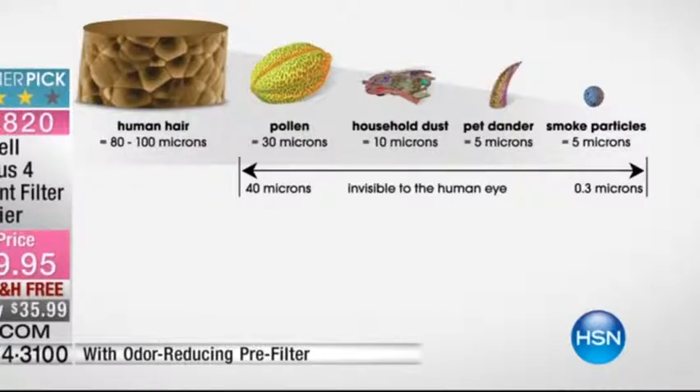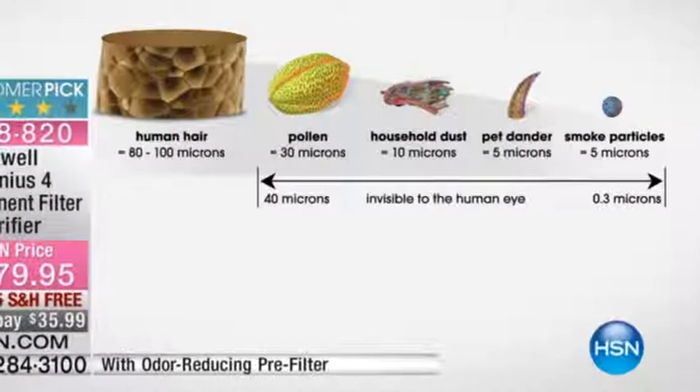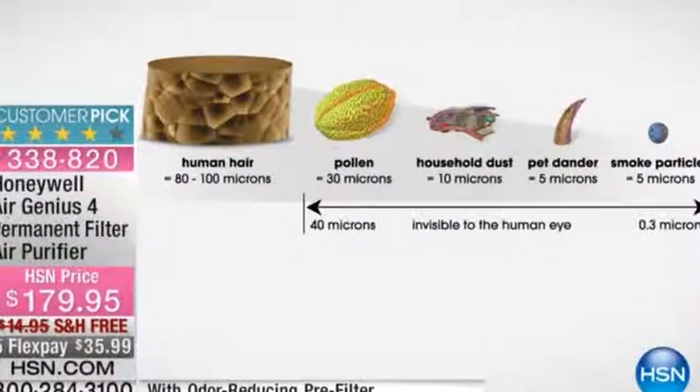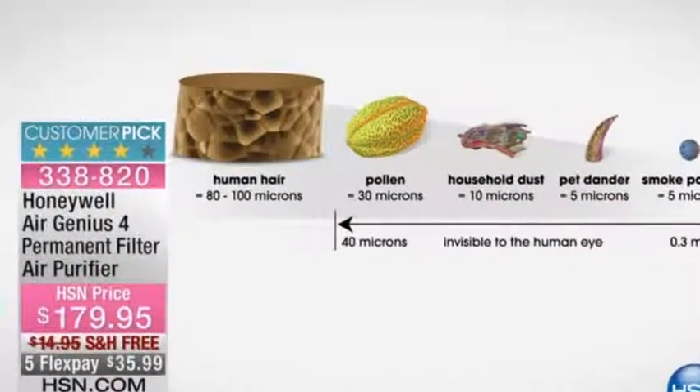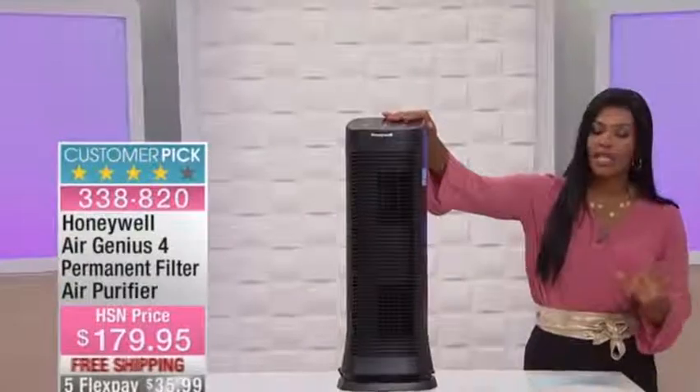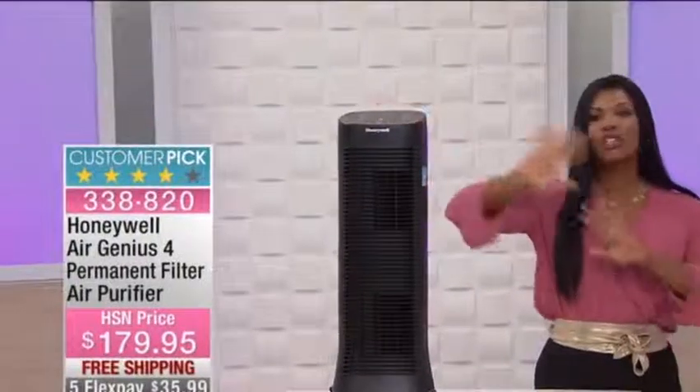If you consider that the human hair is the largest size on that graphic, this goes down to smoke particles. You can see pet dander, household dust, and pollen. If you are in a home with a lot of dust, with a smoker, with pets — maybe all of that — and you recognize the need to have cleaner, more purified air, then having a really great quality air purifier is going to be right for you. This is one of the top-of-the-line units we offer from Honeywell.